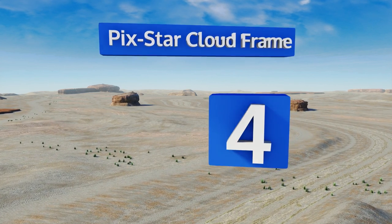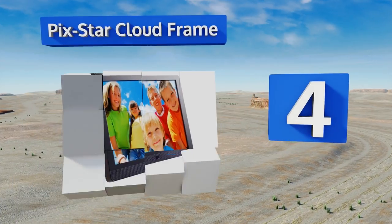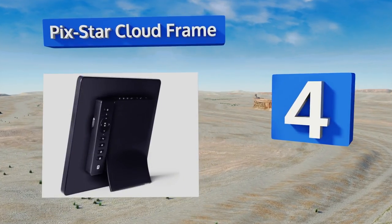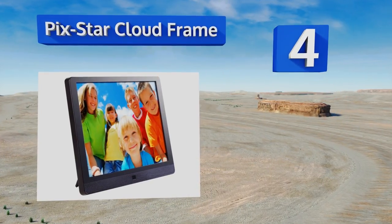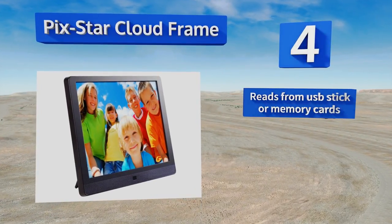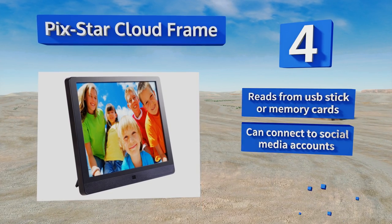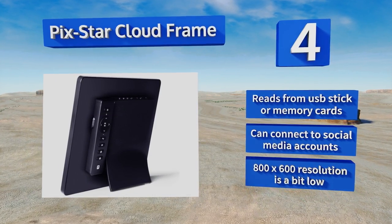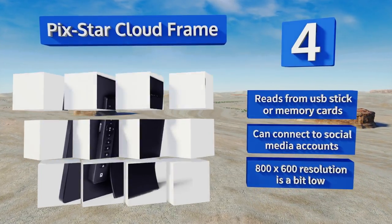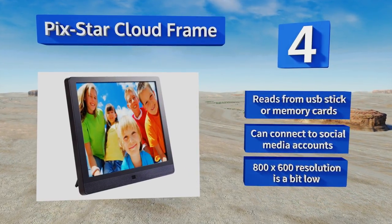At number four, if you need all the bells and whistles, you need the Picstar Cloud Frame, which is available in two sizes. It connects to your Wi-Fi network so that you can send content to it from anywhere in the world, then see it on display when you get home. It reads from a USB stick or memory cards and can connect to social media accounts, however its 800 by 600 resolution is a bit low.